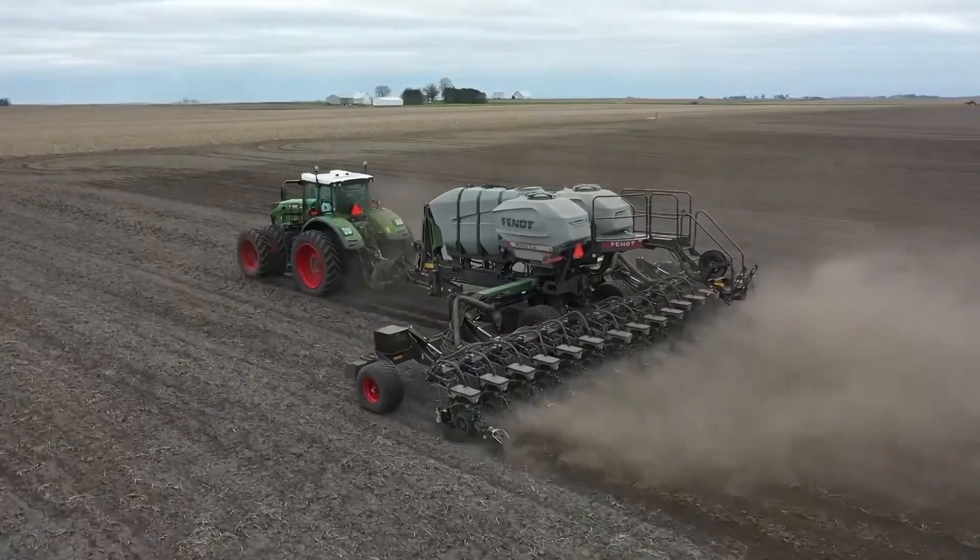Pretty amazing to think that here in 2021 and beyond, we can change the depth of our planter by pushing a button right here on our monitor. For this week in agribusiness, I'm Chad Colby.